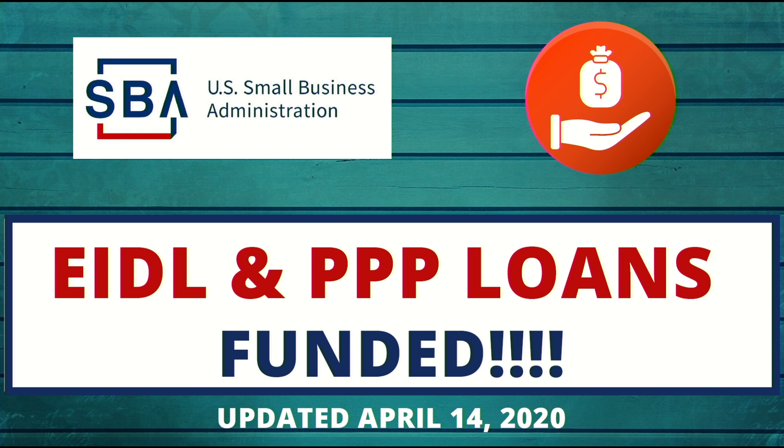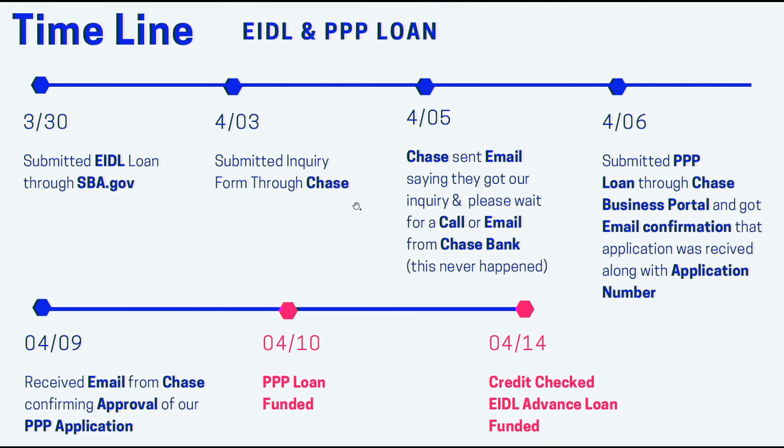It's kind of strange that it happened after PPP because we did the EIDL loan application earlier. I'll put a link up here on how to do it. We did that one first because it was the pre-existing application that was available, and then we did the PPP, and then the PPP actually got approved and funded earlier than the EIDL. So here's just a quick timeline.